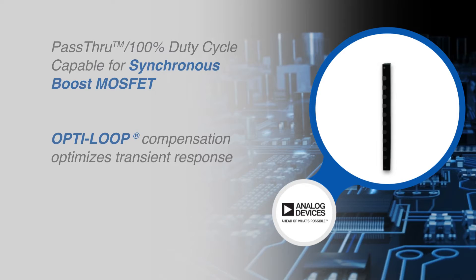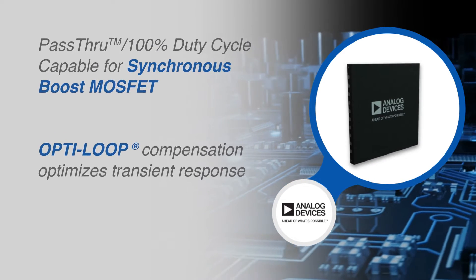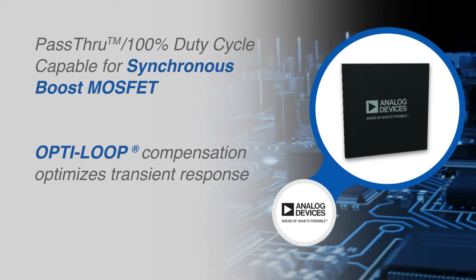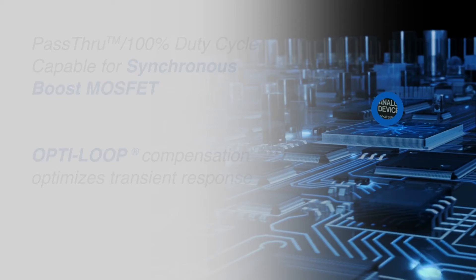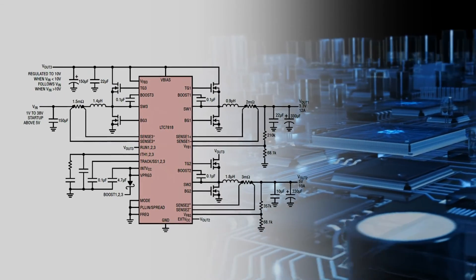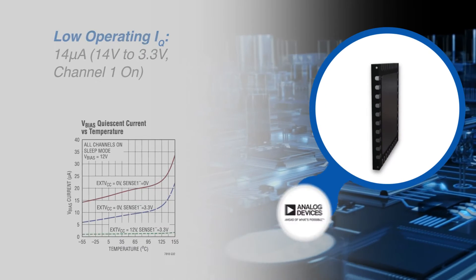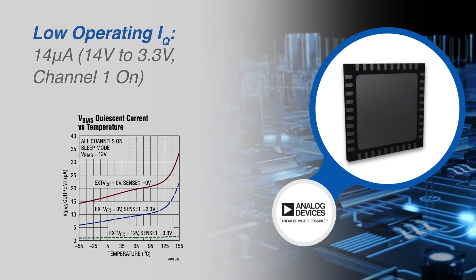The LTC7818 synchronous boost pass-through capability minimizes losses in automotive start-stop applications. Opti-loop compensation allows the transient response to be optimized over a wide range of output capacitance and ESR values. The very low no-load quiescent current extends operating runtime in battery-powered systems.